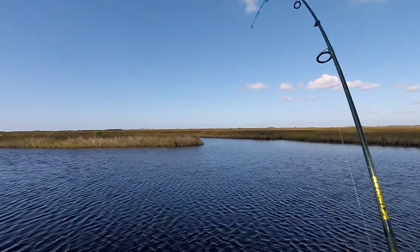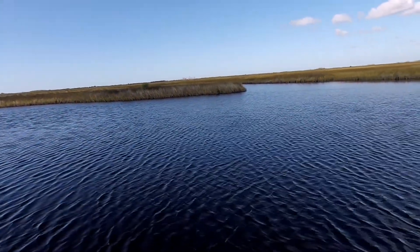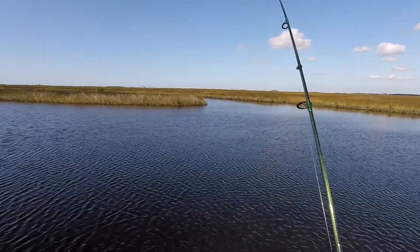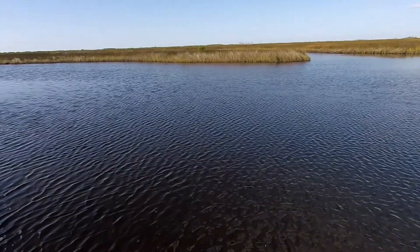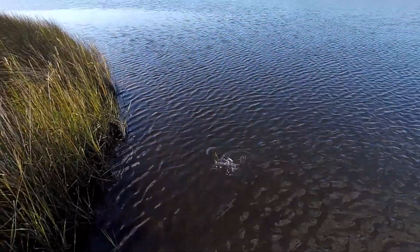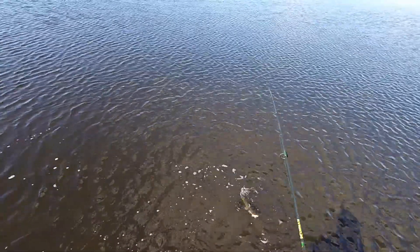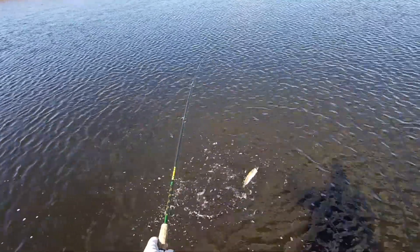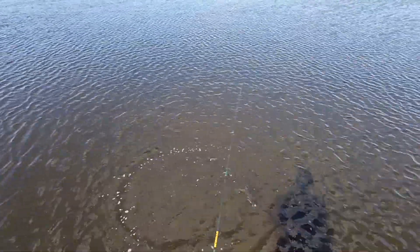Another fish on. I think that was another snook. Another one on, looks like number four for the snook, unless this is something else. Is this a trout? It is Mr. Trout. How about that? Trout on a Dean, 16 inch snook. Man, all I need is a red now. I'll have my slam. Pretty sweet. About 16 inch on the trout.